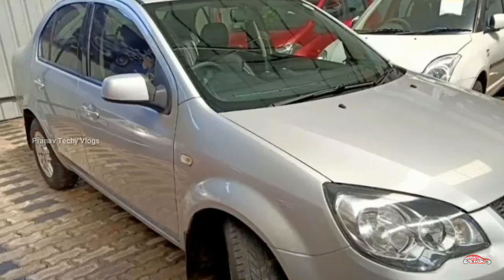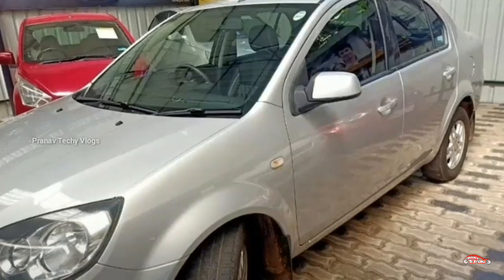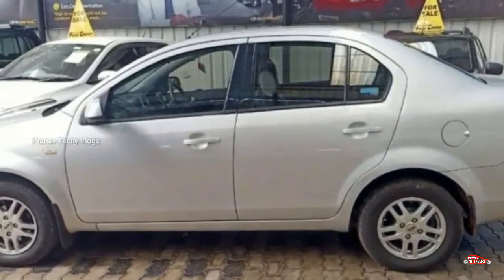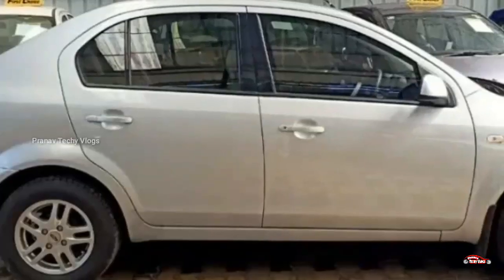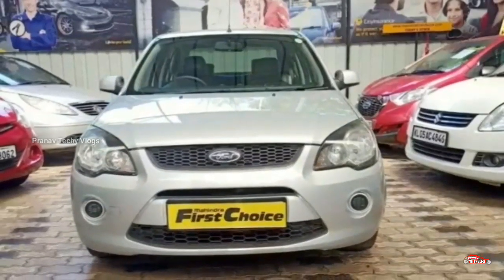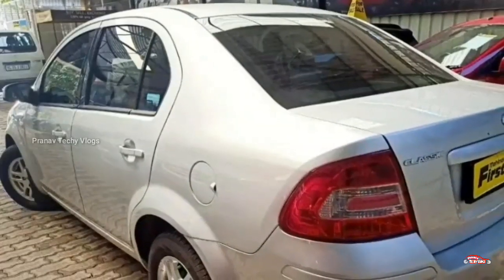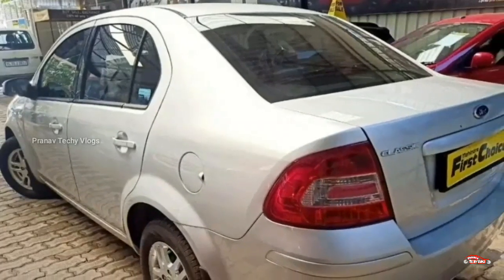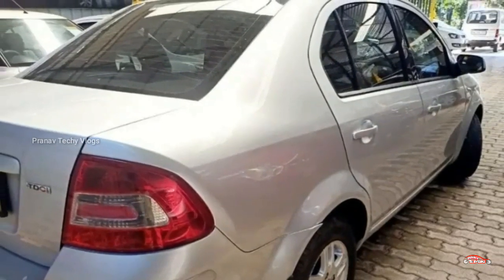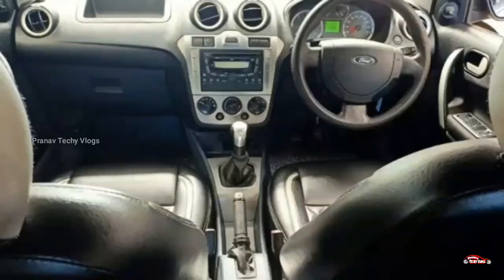The Ford Fiesta registration. There is a 1.4L D-range engine. There is a location in a single ownership. There is a location in Mahendra. There is a 1.28 km mileage. There is a manual transmission. There is a location in the interior and exterior. The environment is how the run for repairs.